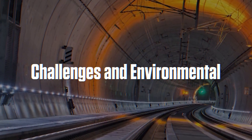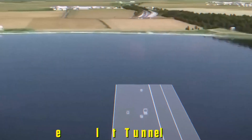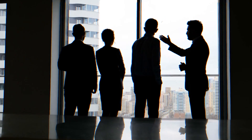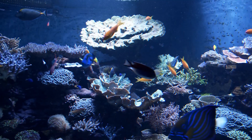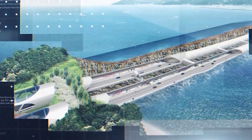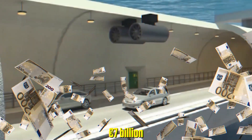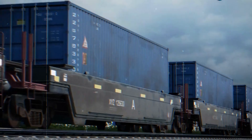A project of this magnitude doesn't happen without controversy. The Fehmarn Belt Tunnel faced nearly two decades of delays due to lawsuits, political debates, and environmental concerns. Opposition groups raised serious questions about how the project would impact marine ecosystems, arguing that dredging the seabed could destroy natural habitats and disrupt delicate underwater life. There were also fears that increased underwater noise pollution could interfere with fish migration patterns, affecting local fishing industries. Some critics also questioned whether the enormous cost — over seven billion euros — was truly justified, and what would happen to existing ferry operators whose businesses depend on the current travel system.